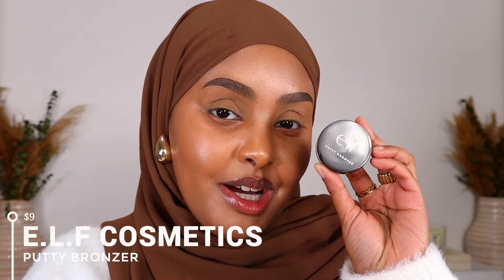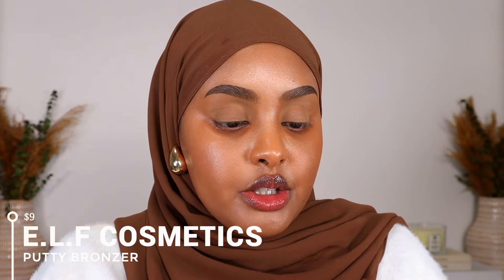So next, we're going in with some bronzer and I'm taking this putty bronzer in the shade Bronzed Belle. Now, if you follow me on TikTok and Instagram, you've seen me use this bronzer a lot of times. I absolutely love it — the way it blends into the skin. Honestly, all of the complexion products from Elf so far that I've tried, chef's kiss. So I'm gonna go ahead with some of this so you guys can really see how amazing this bronzer is.